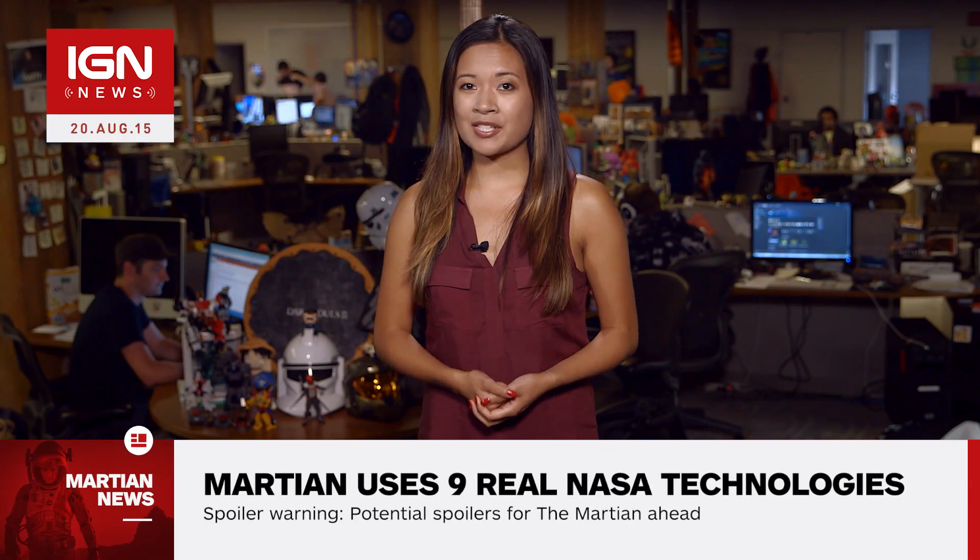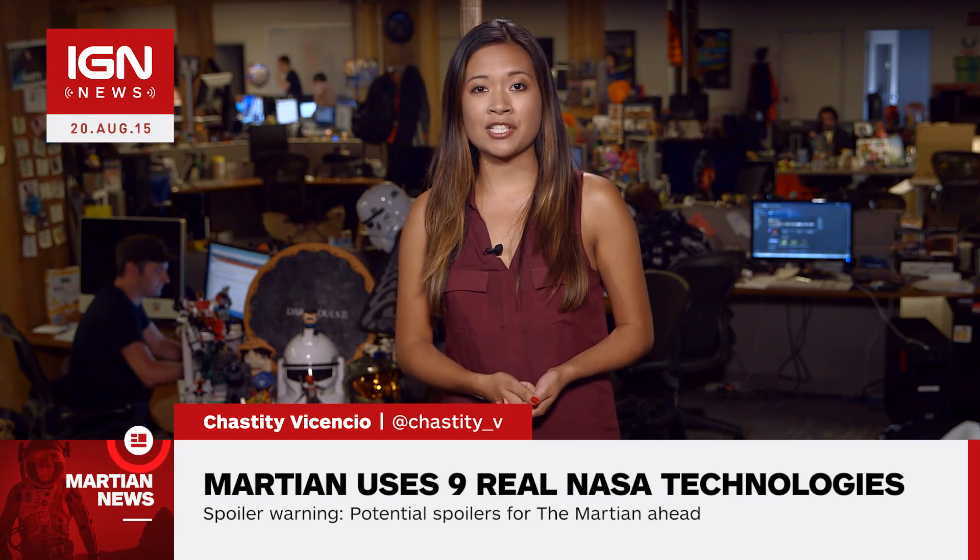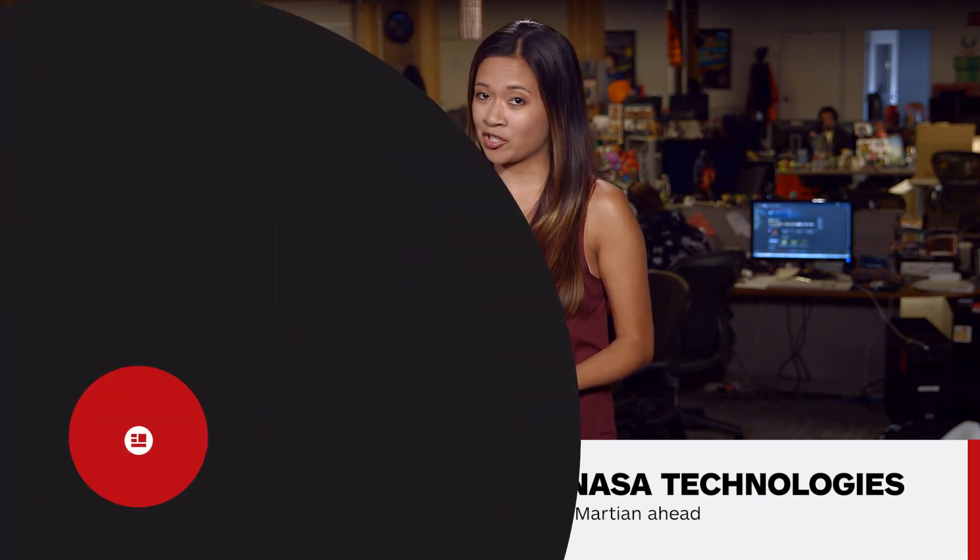I'm Chastity and this is IGN News. NASA has taken to its blog to explain the science behind nine real NASA technologies featured in Ridley Scott's new film The Martian.